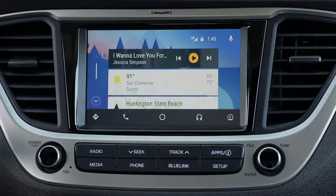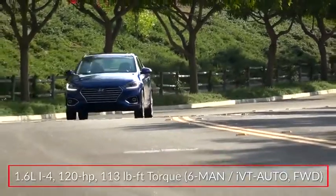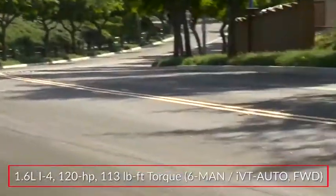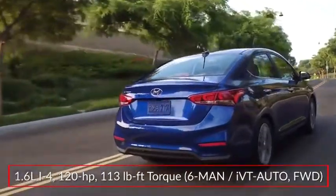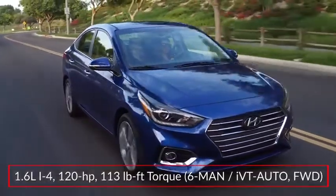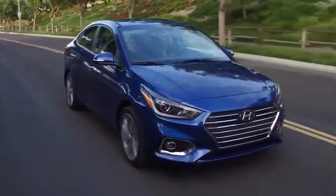Power for the Accent comes from a 1.6-liter dual port injected inline four-cylinder engine sending 120 horsepower to the front wheels through a standard six-speed manual or an optional Smart Stream intelligent variable automatic transmission.